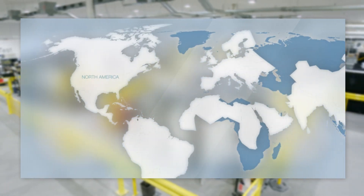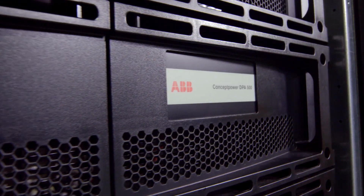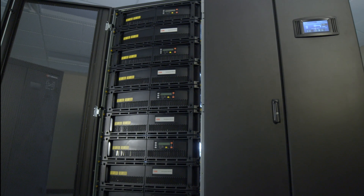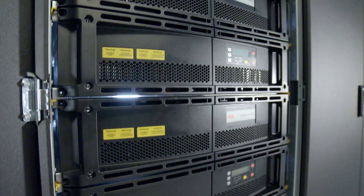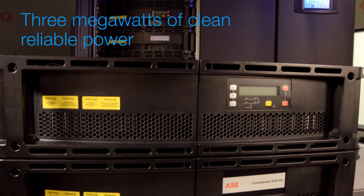We now bring this expertise to the UL market in North America with the 480-volt UL version of the ConceptPower DPA500 — the most efficient, most reliable modular UPS technology on the market. It is the only modular UPS that is easily scaled to provide up to 3 megawatts of clean, reliable power.